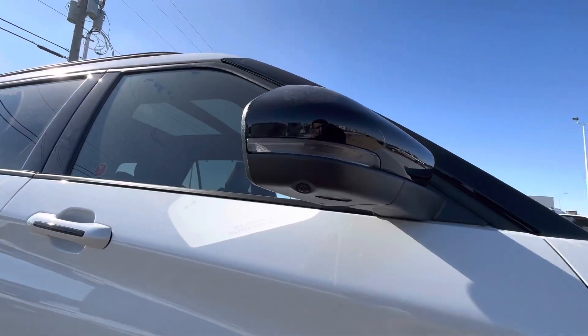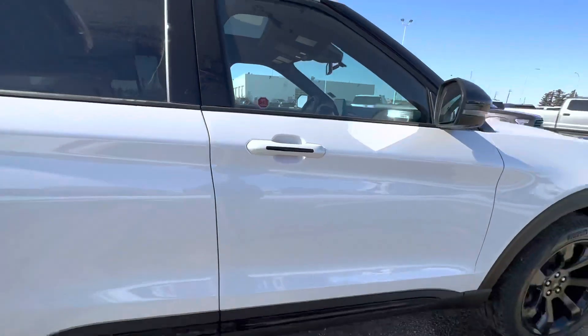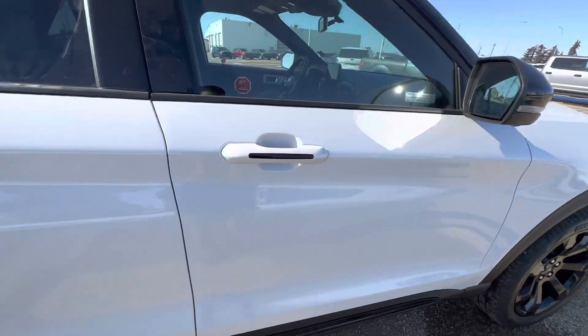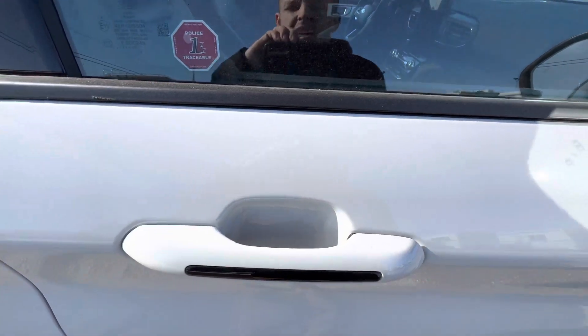We have side cameras that tie into your front-facing camera, giving you another 360-degree camera view on this vehicle. There's intelligent access with the lock icon here, and the ability to put my hand in the handle to unlock my door.